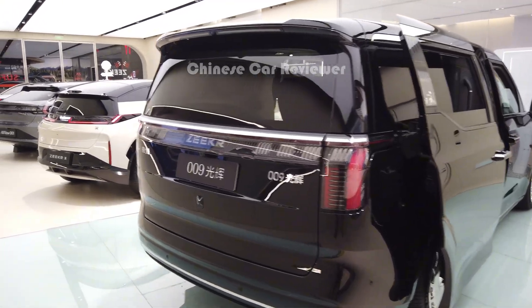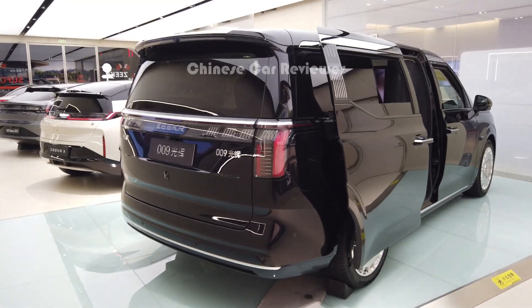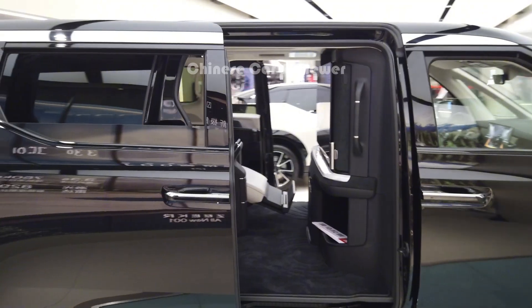Welcome back to my channel. I'm going to show you the all new 2024 GK009. We used to see this electric MPV before, but this is the new version. Let me show you that they have upgraded this model.